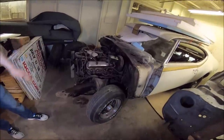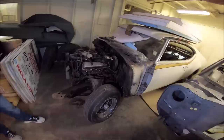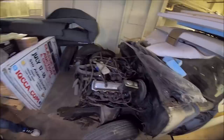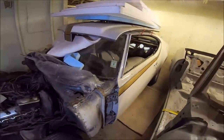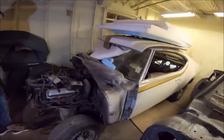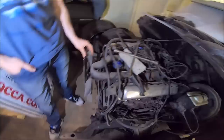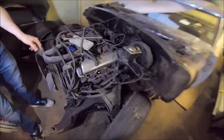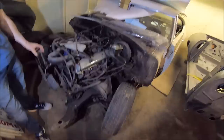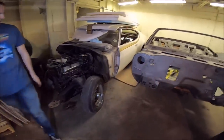It was supposed to have the color and the stripe but none of the crazy options — just a plain Jane. It was supposed to be called something else, like 'GT something,' and then they named it the Judge — from a TV show catchphrase. As for the engine in this Hurst Olds, it's a 455 — not the original. Someone tried to hot rod it at some point, but it was running when we got this one. I actually remember driving this car into the building.